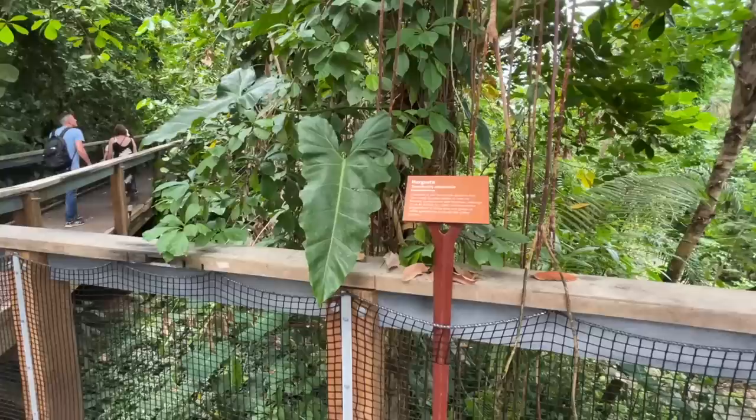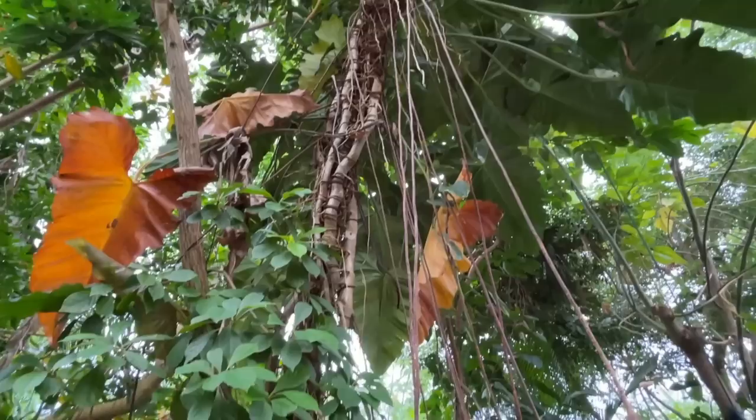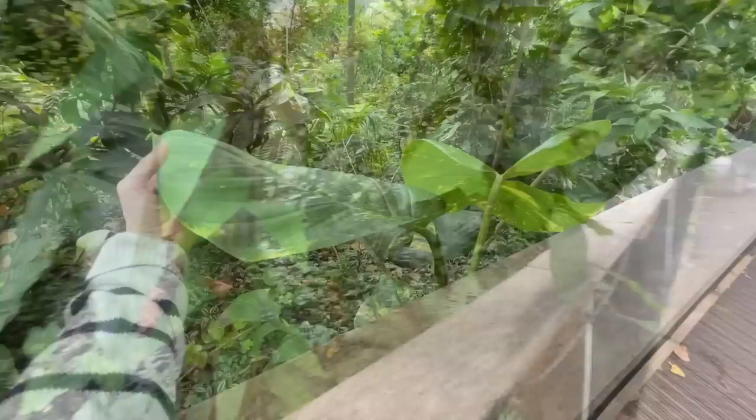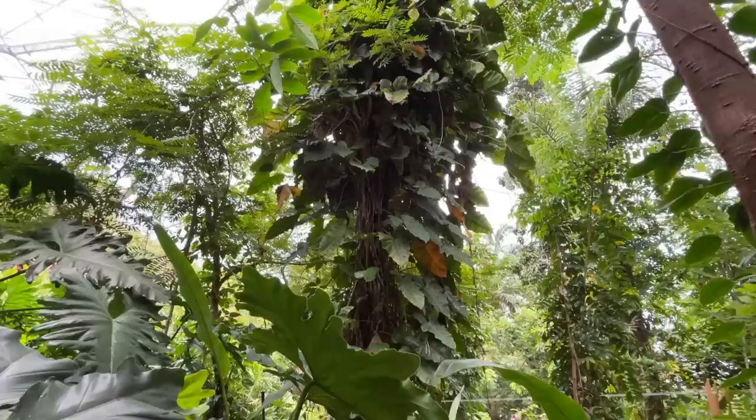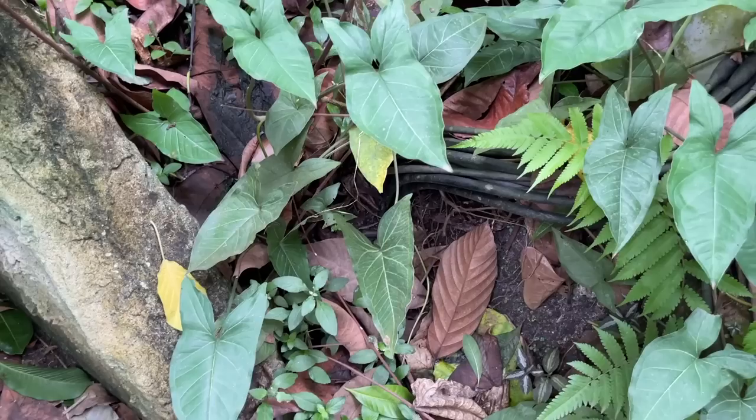Here we have another philodendron — look how beautiful these leaves are. You can see it goes all the way up there. Some more of this variety — I wonder what this is. It's kind of fuzzy. The rainforest biome is home to four of the world's rainforests, featuring plants and stories from Southeast Asia, West Africa, Southern and Central America, and the tropical islands. The biome also houses over 1,000 different species of plants and cultivars.